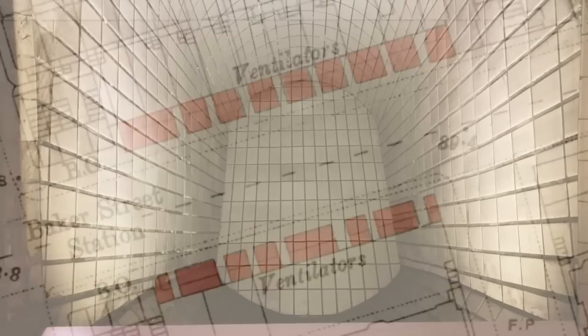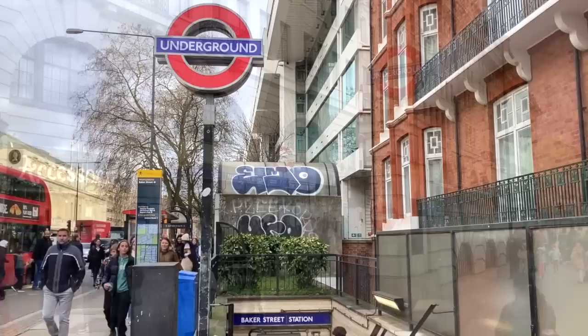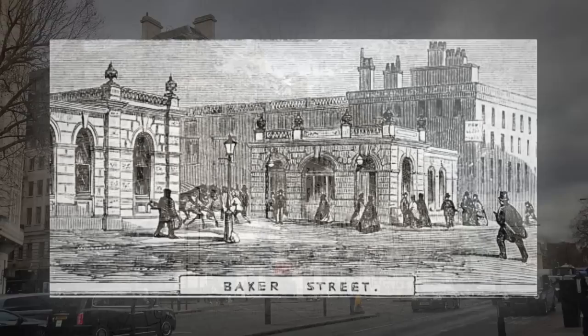You can even see the openings marked on this late 19th century map. Above ground, Baker Street looks very different from how it would have done in the 1860s, having been greatly expanded and topped off by Chiltern Court. This is how the station building looked on opening — a much smaller affair.